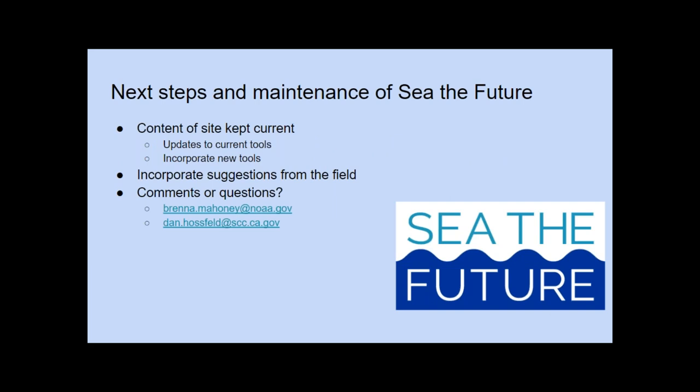For next steps in maintenance, we intend to keep the site as current as possible. We expect to make updates every 6 to 12 months. This will involve requesting updates from our tool developers who we've worked with throughout the process. We'll incorporate new features and also incorporate new tools as they come along if new tools are developed. We designed the website so these updates would be easily included. If you know of a tool that hasn't been included, we are happy to hear from you. We welcome comments, questions, and suggestions on how to make the site better.